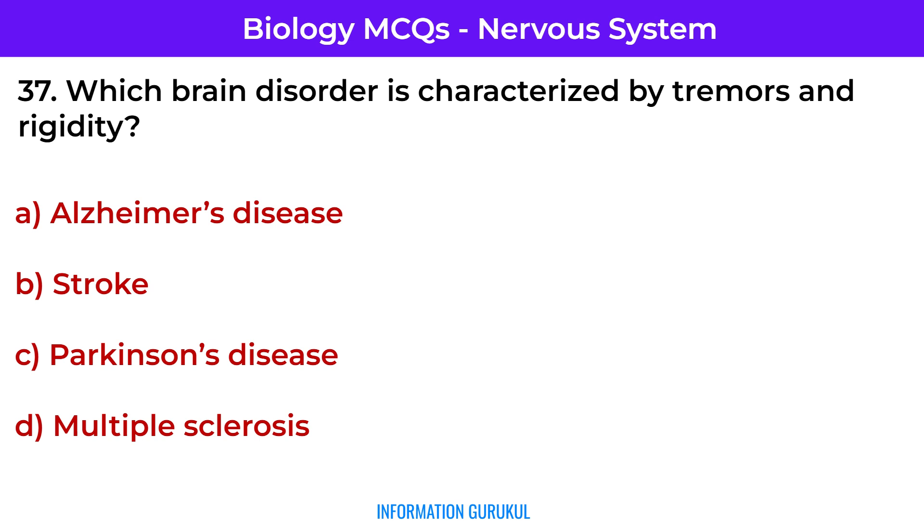Which brain disorder is characterized by tremors and rigidity? Parkinson's disease.